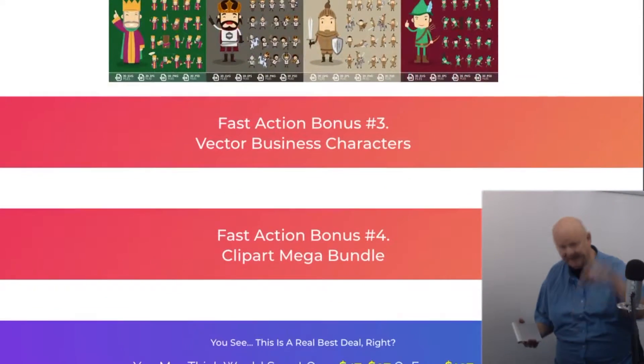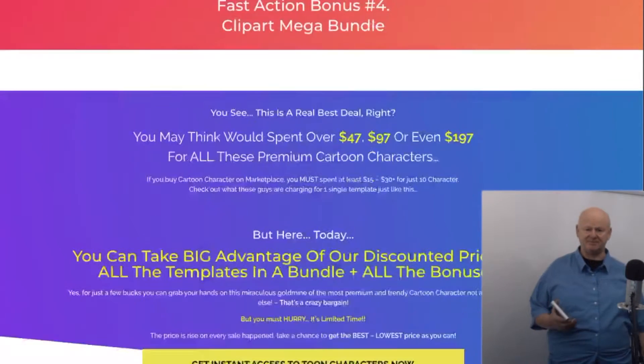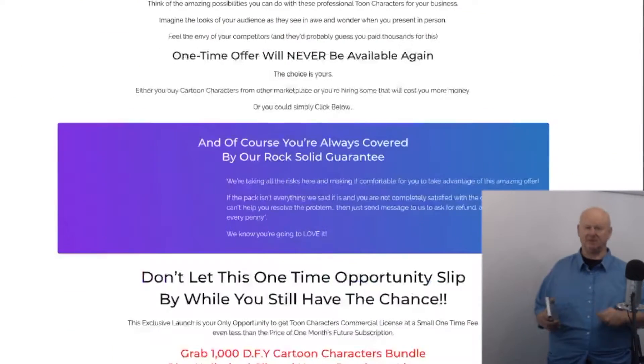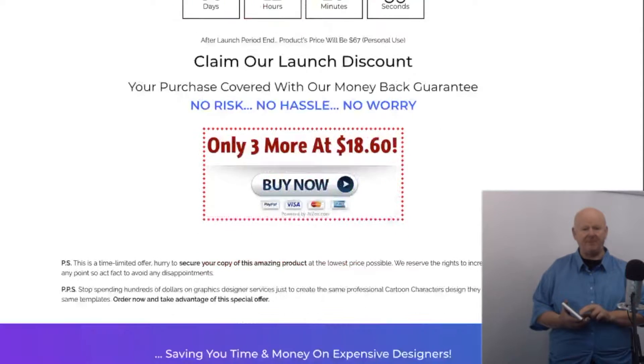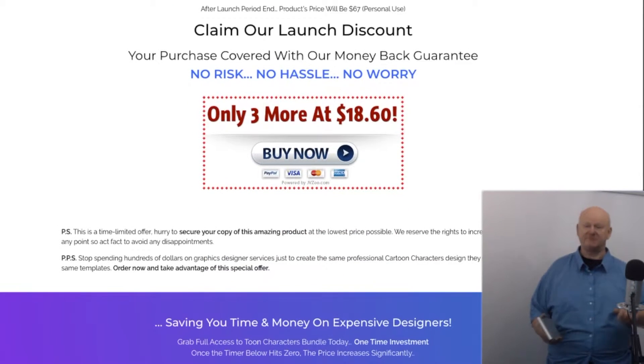So make sure to click on the link right down below this video and secure my can't-be-beaten bonus bundle, then click on any link on the bonus page. You can get your tomb character bundle now while it's at its lowest introductory price — the bonuses are already waiting for you on the download page. See you soon!